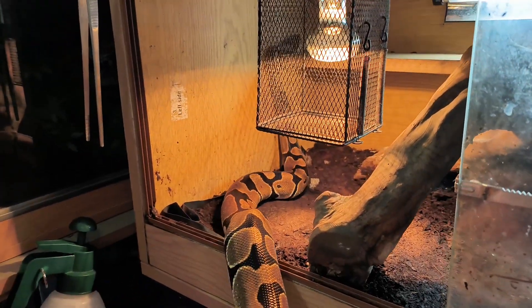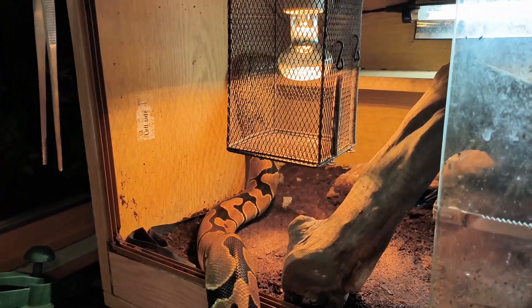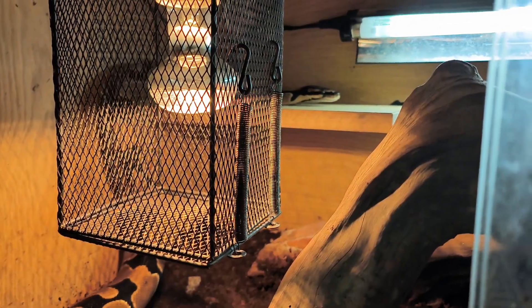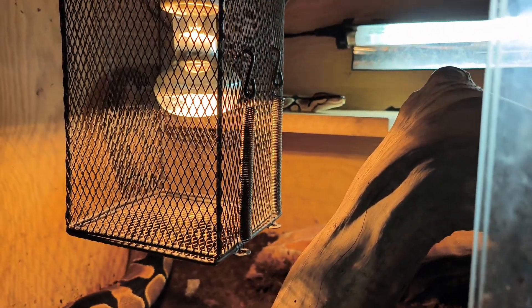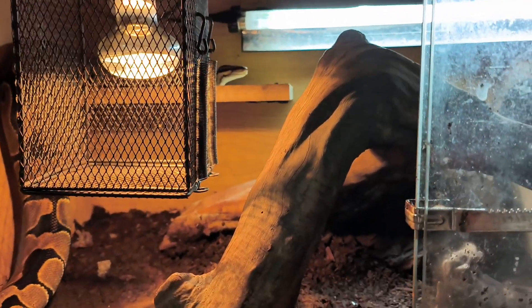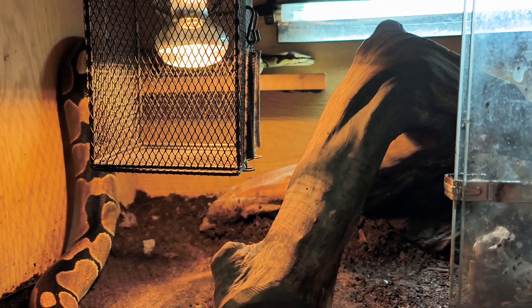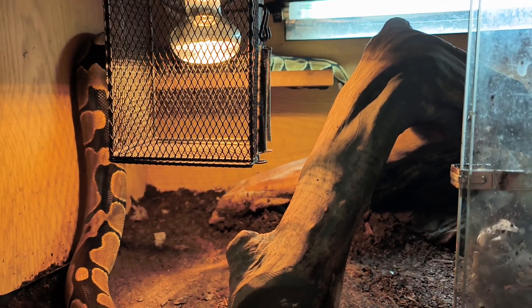The maximum length that an adult ball python can reach is six feet long, although the adult length is usually between three to six feet. Females are usually larger and mature at around four to four and a half feet long, and males typically grow to around three to three and a half feet long.